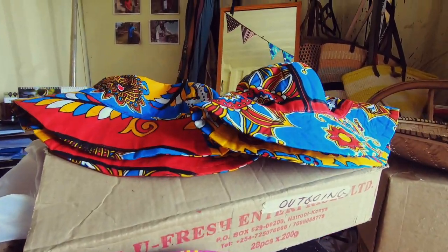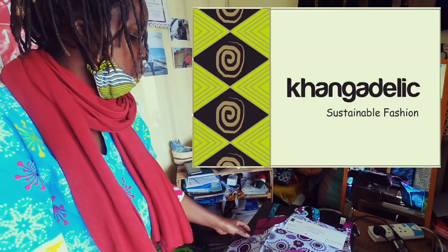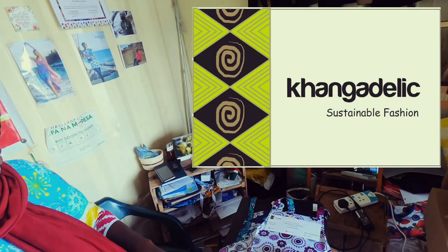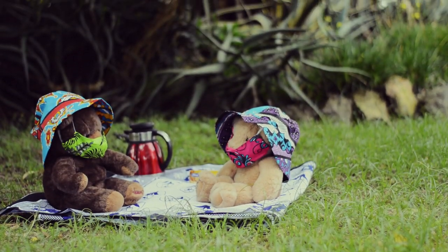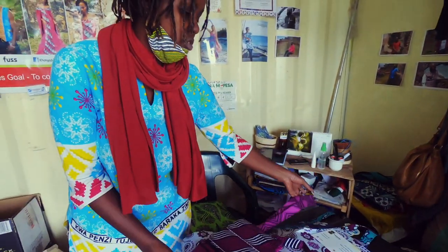We do a range of reversible bucket hats, reusable bags, and one of our popular products is the reversible apron. We started doing these reversible aprons last December — a friend of mine called Heather Adkins asked for them. She lives in Seoul, Korea, and wanted to take some as gifts. They became quite popular — I posted on Instagram and got a client from West Point in Georgia, so we've been sending them to her.